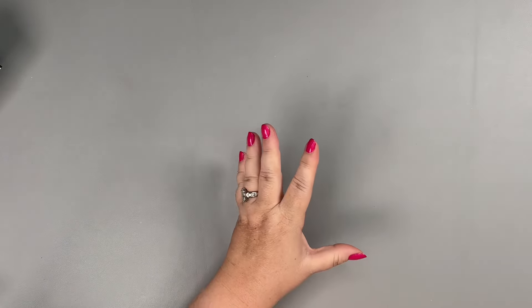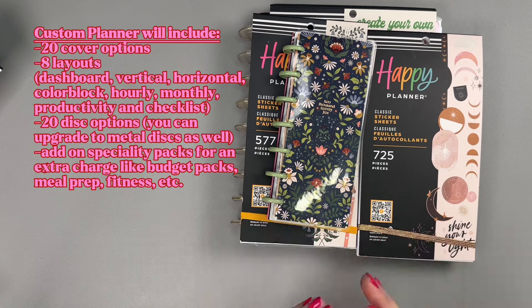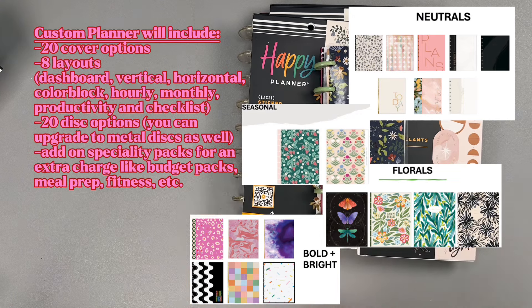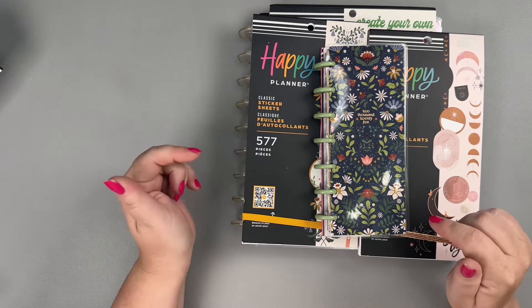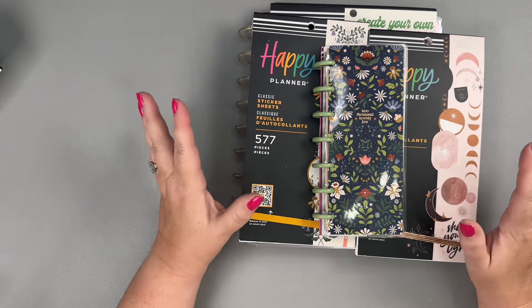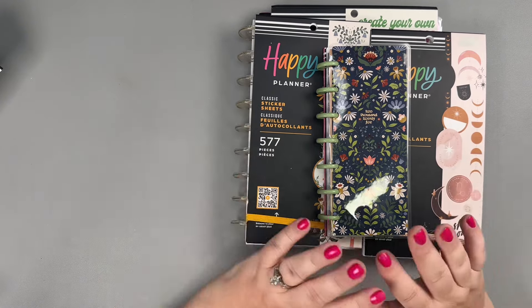There's so much more to come on the Happy Planner website, so be sure to check that out today. There's also a new customizable planner — I'm ordering mine today and will share the process. You can choose from 20 different cover designs, pick your own discs, select your layout, and add additional pages. I've got my affiliate link in the description. If you have any questions, let me know — please like, subscribe, and hit the notification bell. Thanks so much for watching and I hope you have an amazing week!